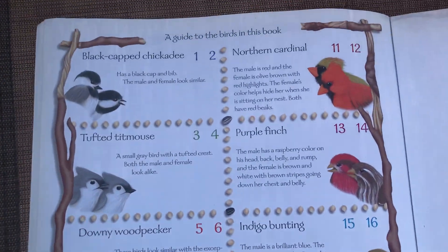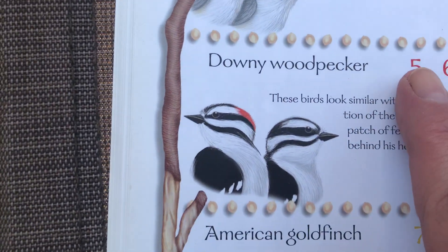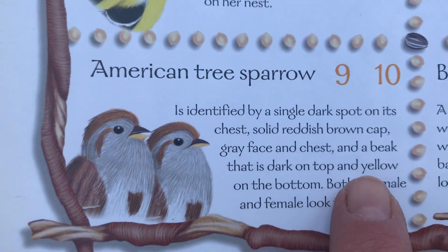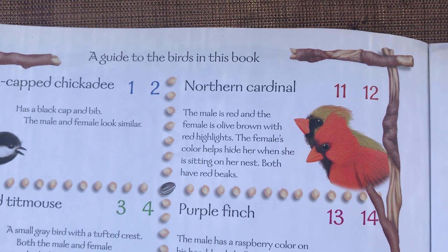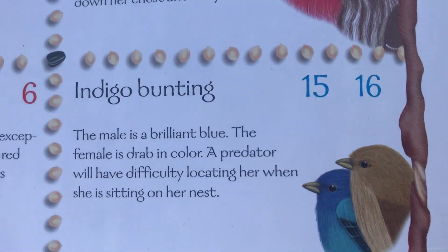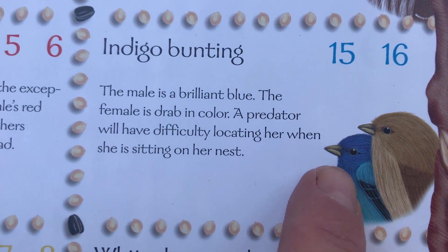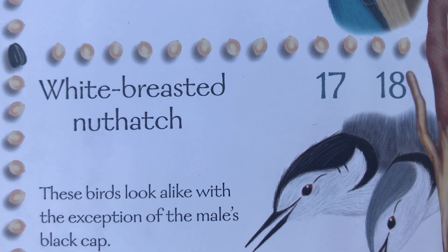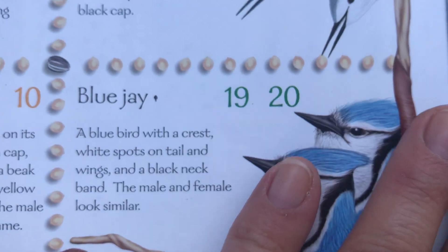And that is the end! It goes through all of the birds: one-two black-capped chickadee, three-four tufted titmouse, five-six downy woodpecker, seven-eight American goldfinch, nine-ten American tree sparrow — those guys are super friendly. Eleven-twelve northern cardinal, thirteen-fourteen purple finch, fifteen-sixteen indigo bunting. The boys and girls are different in their feather colors — the boys have bright colors and the girls are more earthy colored to protect the nests. Seventeen-eighteen nuthatches, and nineteen-twenty blue jays.